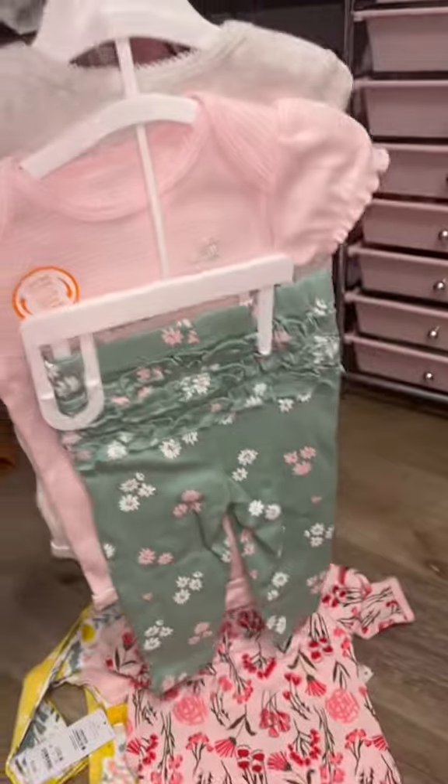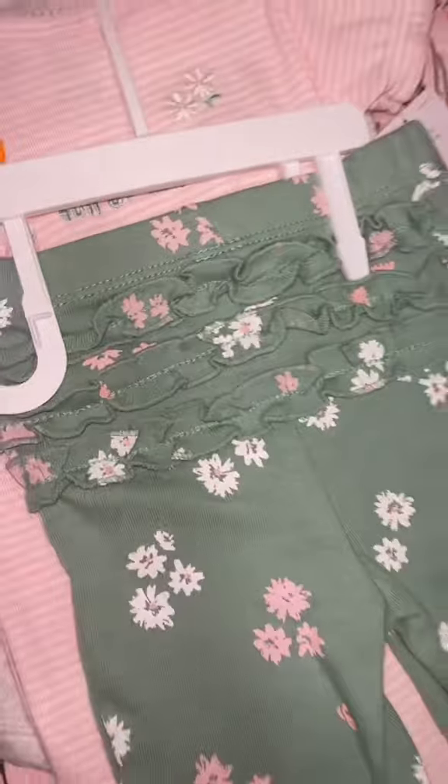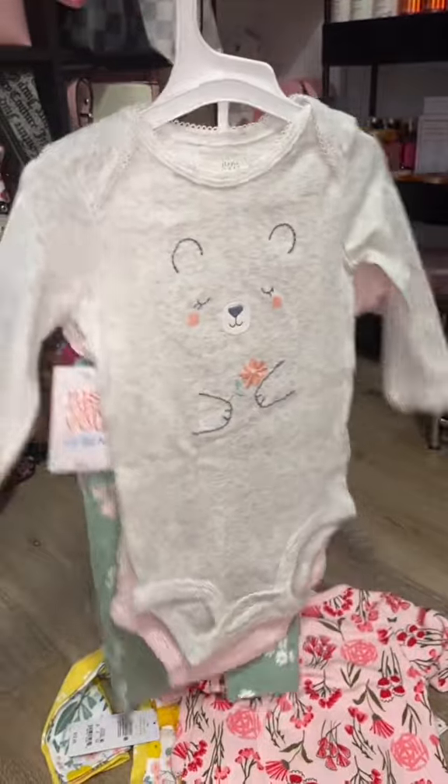Next thing I got is this cute little set — it's actually got pants, a short sleeve, and a long sleeve. It's a little bear and it's green and pink. Y'all know I love the pink. Look at the cute little ruffle butt — this is just freaking adorable.